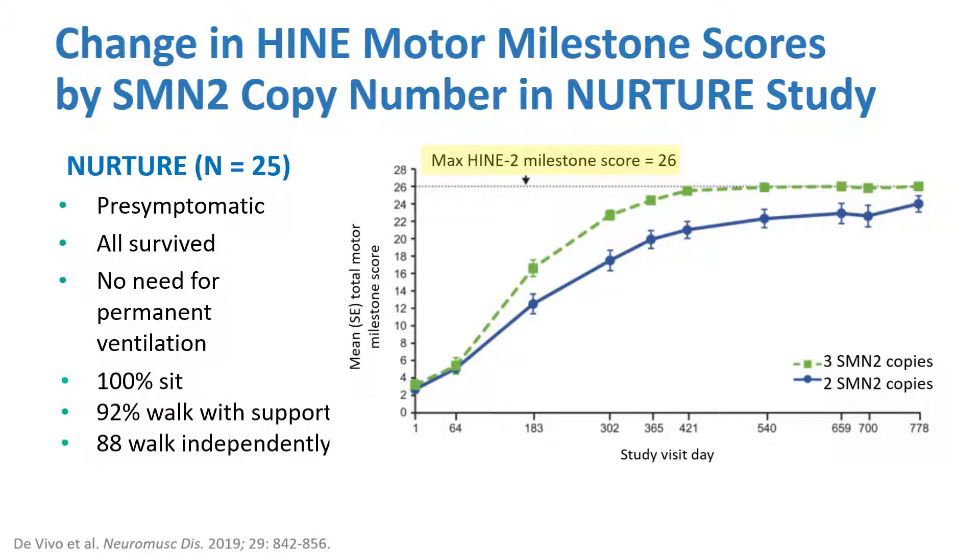On the graph on the right, you'll see the motor milestone graph with 26 being the maximum score, which includes walking. There is a notable difference between two SMN2 copy numbers — shown in blue — which doesn't quite reach the ceiling, and three SMN2 copy numbers, which do reach the ability to walk and ceiling out on the motor milestone scale.